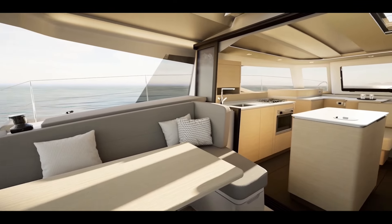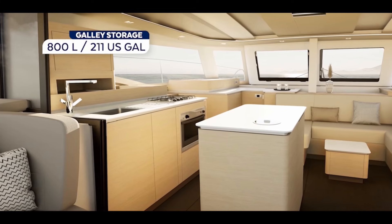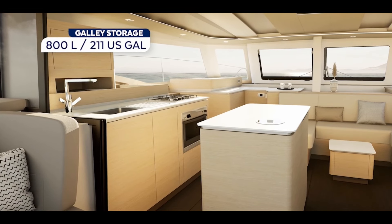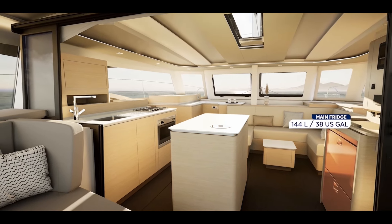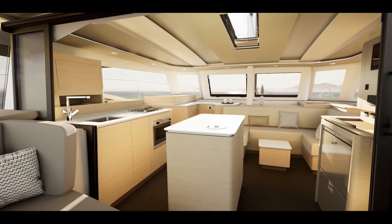You'll notice a sunbed behind the settee on the port side in the aft cockpit. Walking forward, there's a great island with a lot of galley storage. You'll have a double sink, a standard propane stove and oven, two large fridges, and also a freezer.